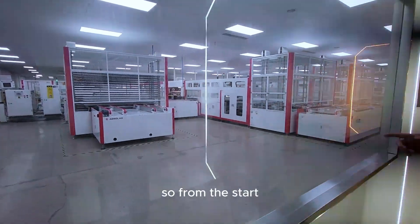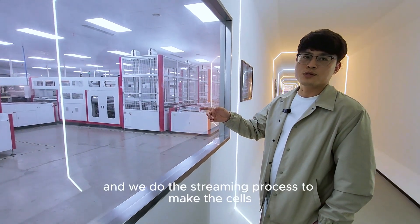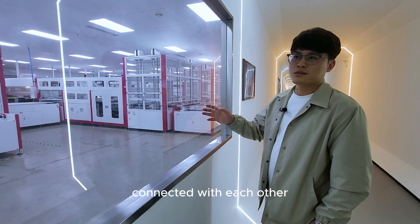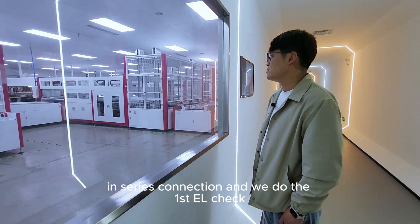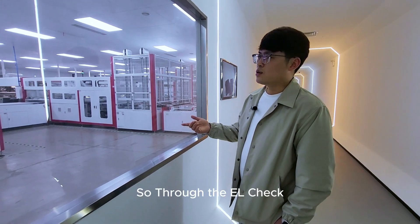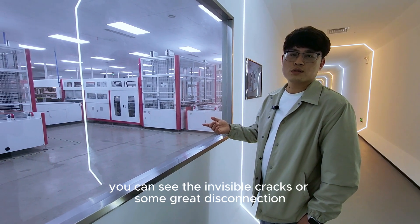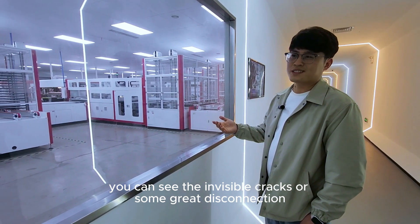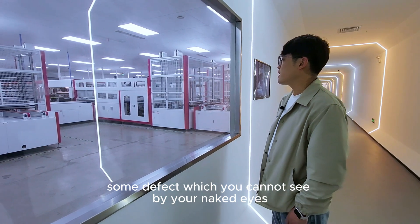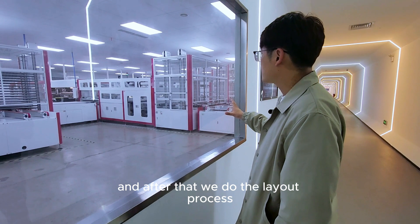From the start, we cut each cell into half pieces and we do the stringing process to connect the cells with each other in series. Then we do the first EL check. Through the EL check you can detect invisible cracks or grid disconnection — defects which you cannot see with the naked eye.